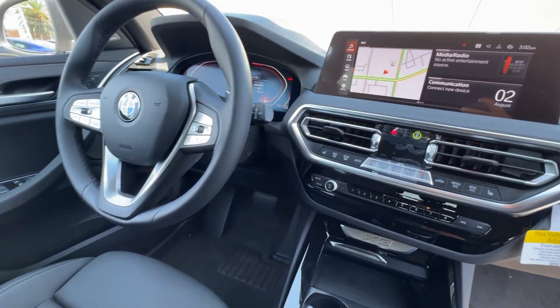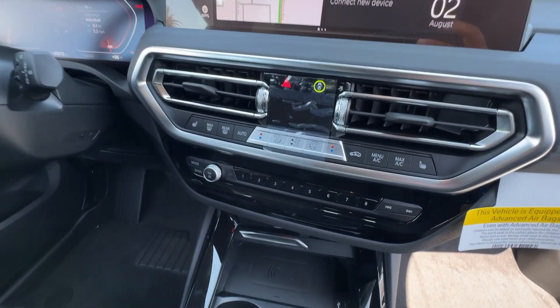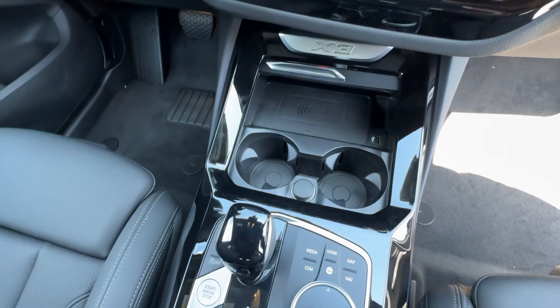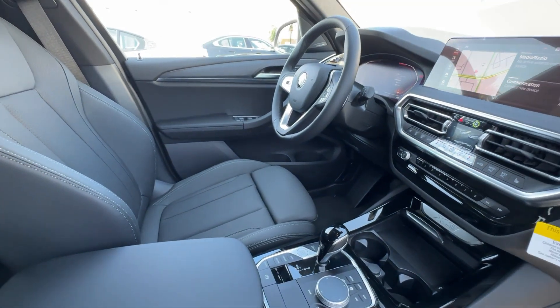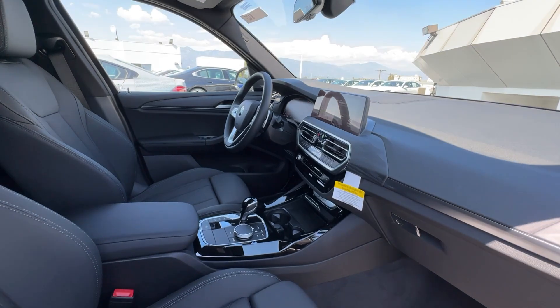These are just some of the great options this vehicle comes with: wireless charging station, moonroof, woodgrain interior trim, premium sound system, heated front seat, rear parking aid.